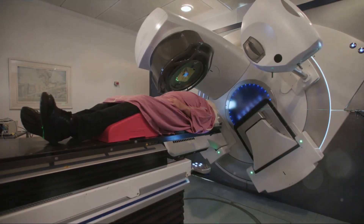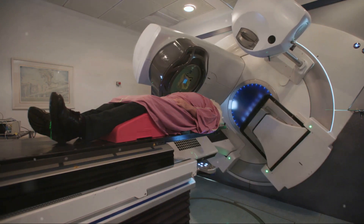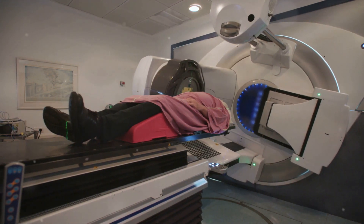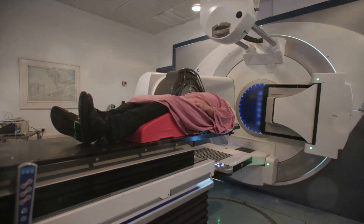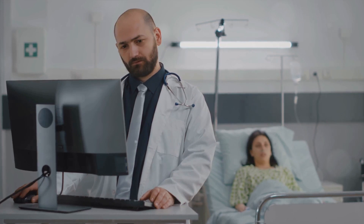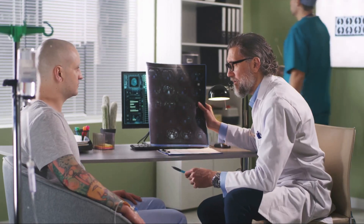Have you ever wondered how challenging it can be for cancer patients to undergo treatment? Picture this: as treatment progresses, the gross tumor volume and the size of nearby organs can change. This poses a significant challenge for radiation oncologists who must deliver high-dose radiation to the tumor site while sparing nearby healthy organs.